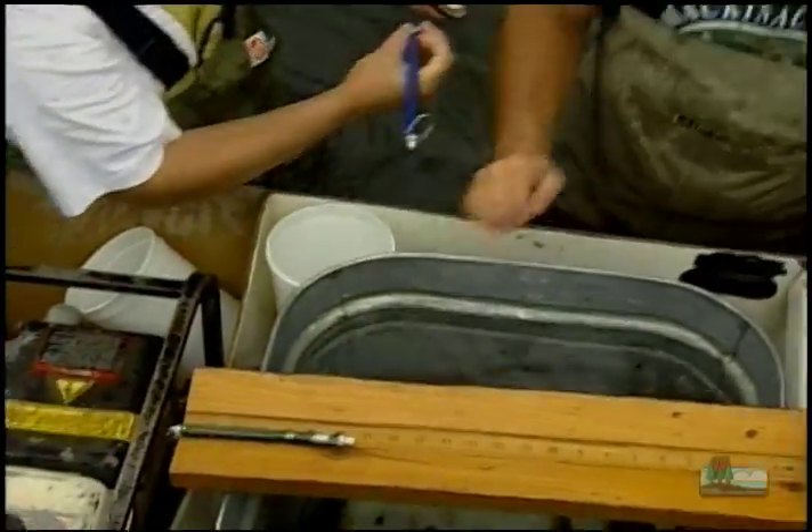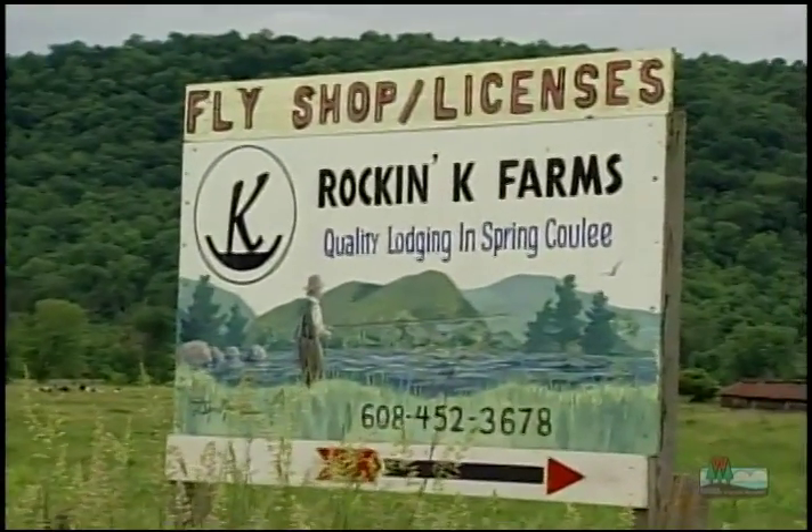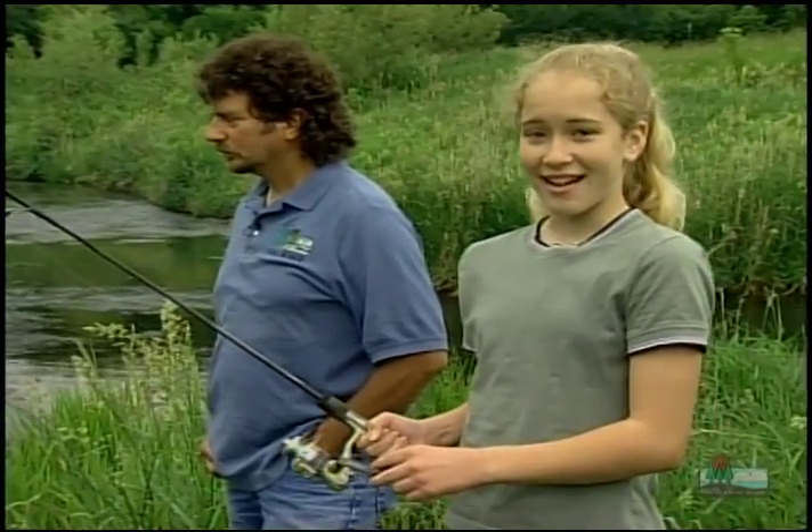Though there's still work to be done, the streams of Coon Valley are becoming healthy once again. That's good news for wildlife, anglers, and area businesses. Thanks to Dave and a lot of other people in this area, fishing's back!